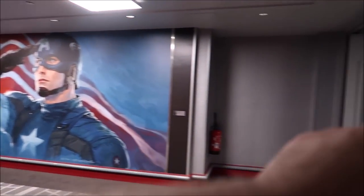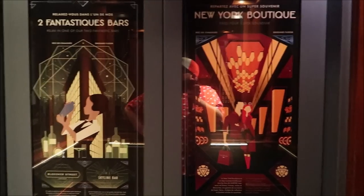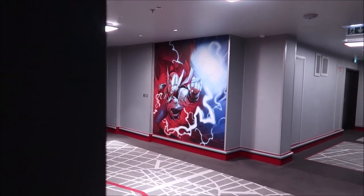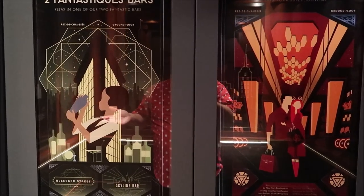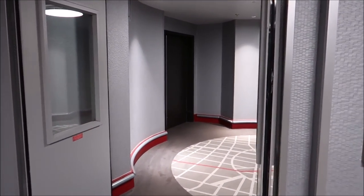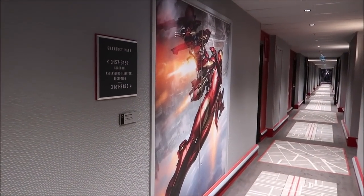The first floor is Captain America, it goes all the way down the hallway with all different characters. Now the second floor... elevator music would be nice. Let's see, second floor is— and up to the third floor where I'm staying. I'm very excited because I'm wearing his shirt right now — third floor is Iron Man! Isn't that so nifty? The murals go all the way through, never-ending at every intersection down every hallway.